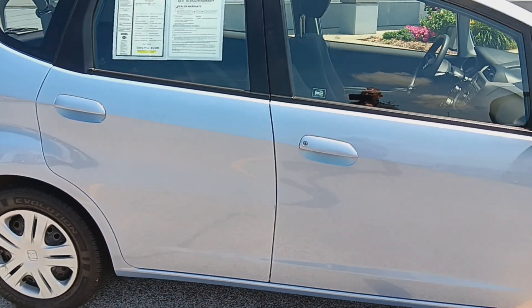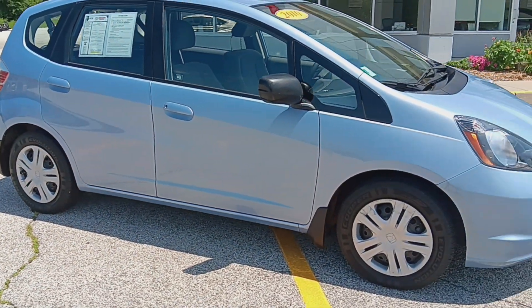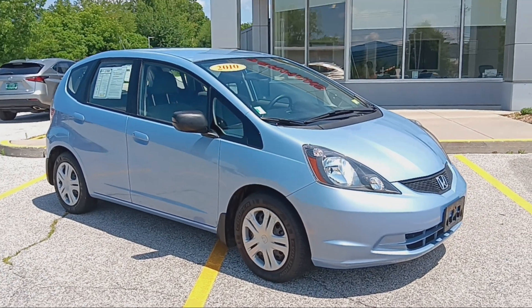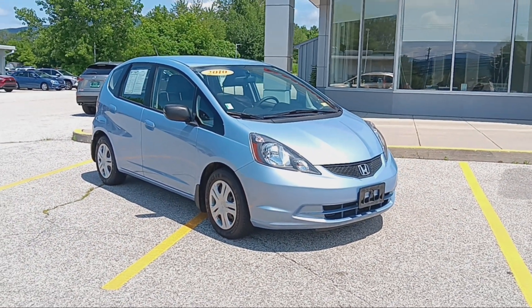Again, this is a 2010 Honda Fit in excellent condition, right here at Alderman's Toyota, Route 7 South in Rutland, Vermont, where your satisfaction is our top priority.